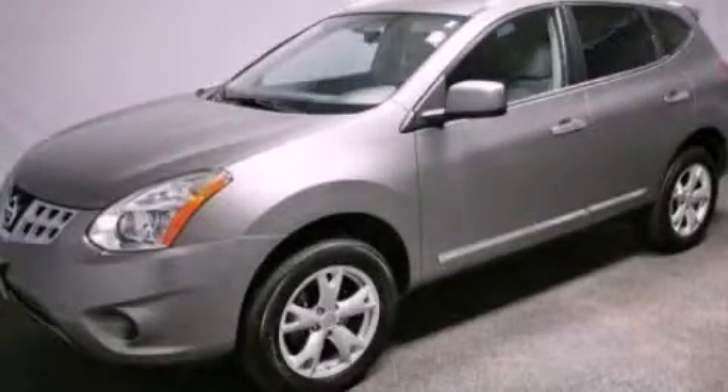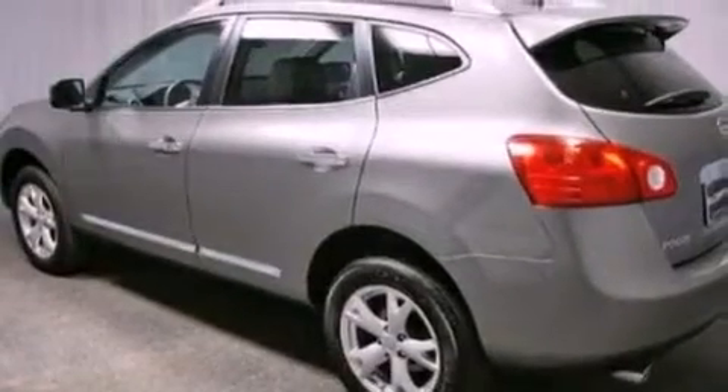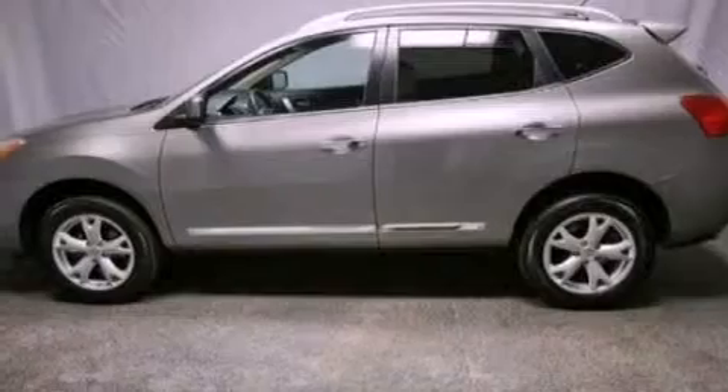This is a 2011 Nissan Rogue, a great blend of utility, comfort, and style. It features a 2.5-liter four-cylinder engine and a continuous variable transmission.